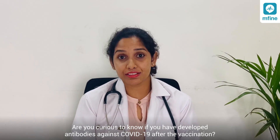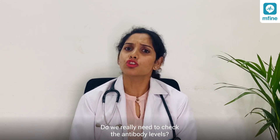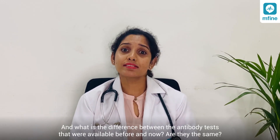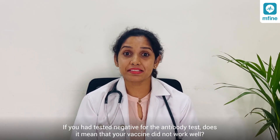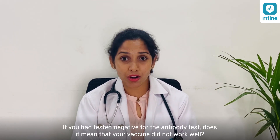Are you curious to know if you had developed antibodies against COVID-19 after the vaccination? Do we really need to check the antibody levels? And what is the difference between the antibody tests that were available before and now? Are they the same? If you had tested negative for the antibody test, does it mean that your vaccine did not work well?